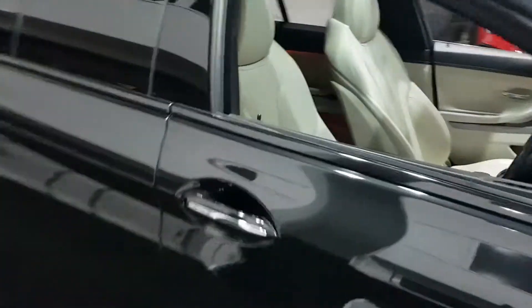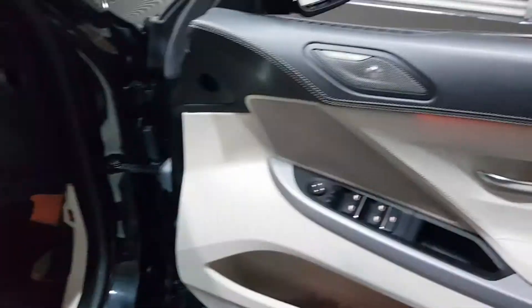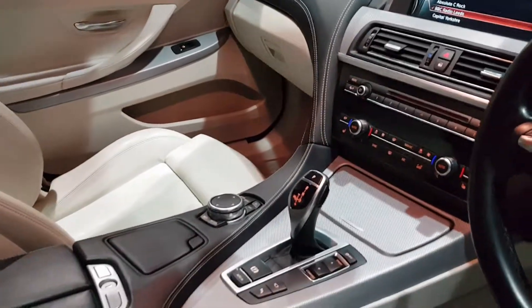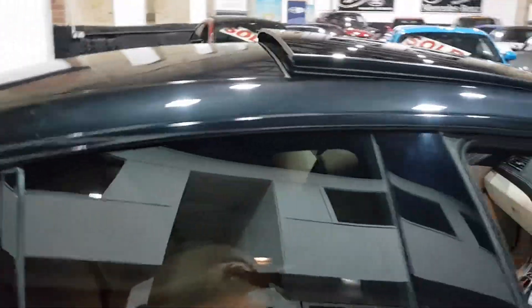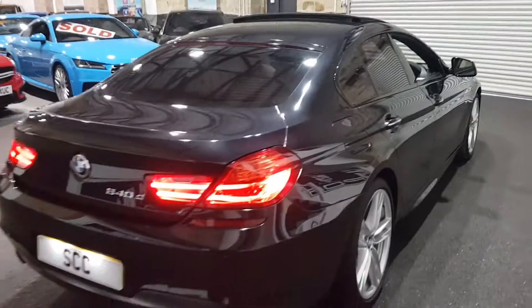Ivory interior, memory seats, Harman Kardon, folding mirrors, professional media package, contrast stitch, two-tone interior — absolutely stunning this one. Heated seats, all the goodies plus the pan roof. It's got the black styling package as well so the window surrounds are black, which matches the privacy glass.